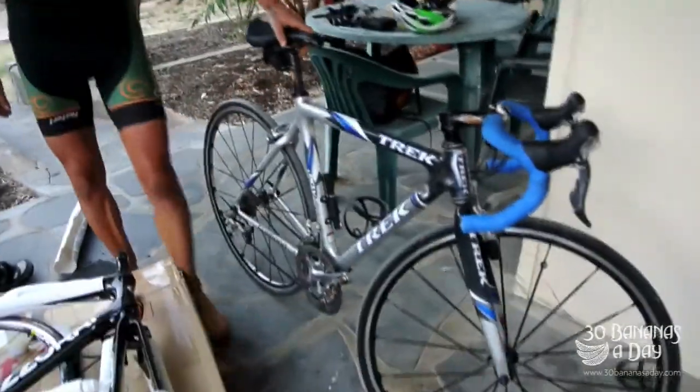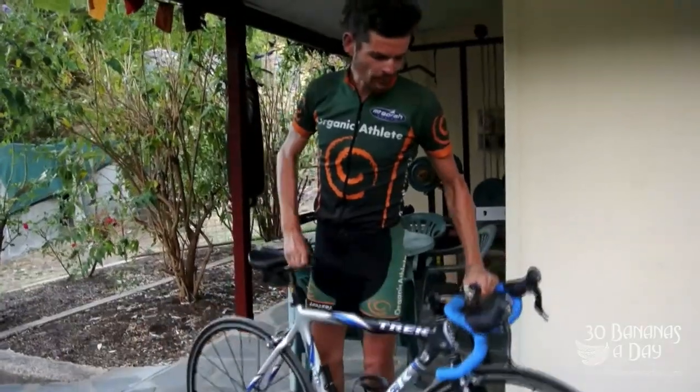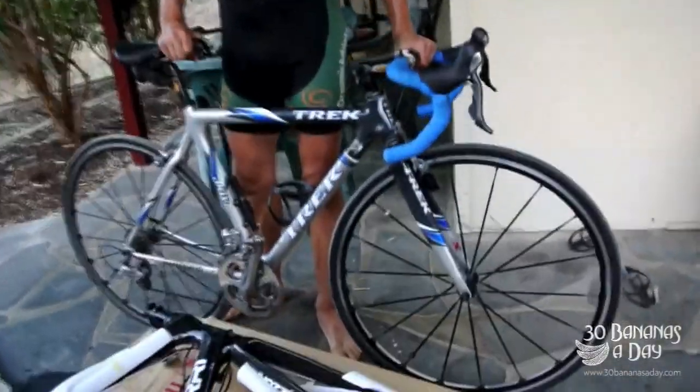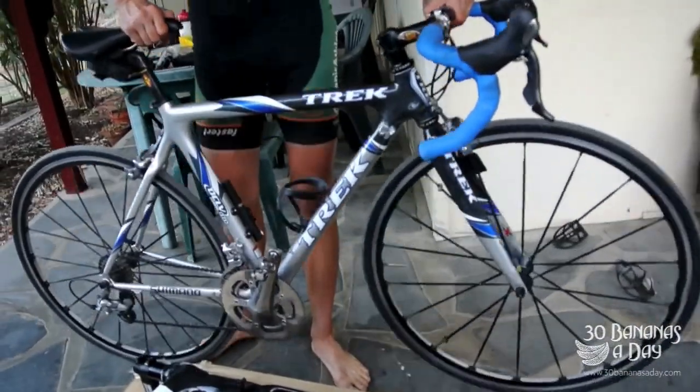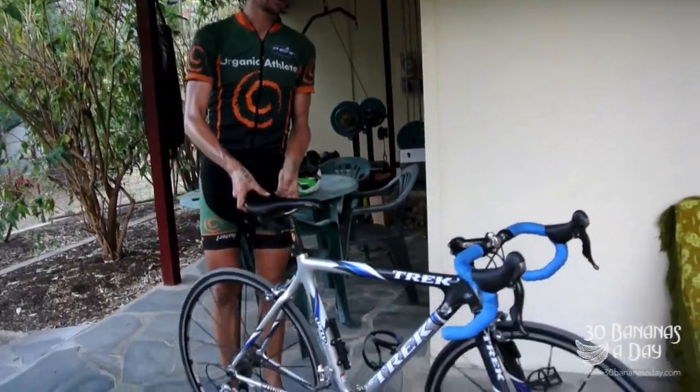Just next to me here — this Trek. In 2004, this was THE bike. A $10,000 Trek, 7.4 kilos. The bomb. Lance Armstrong's weapon of choice in the mountains.